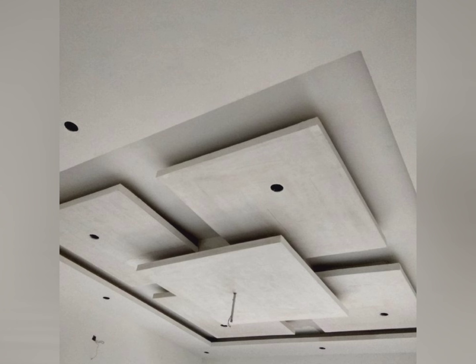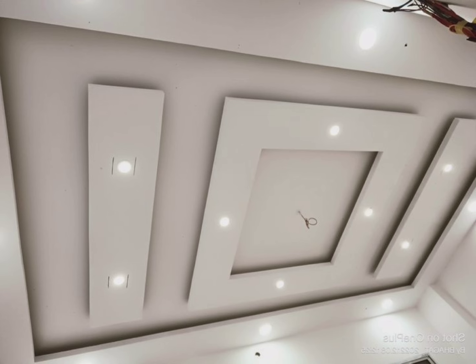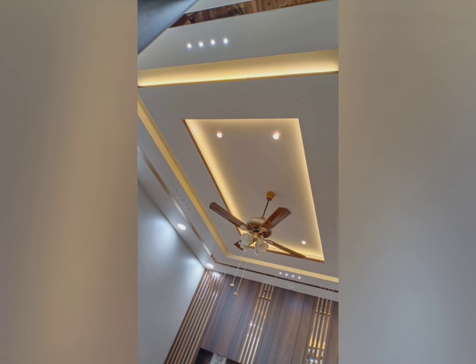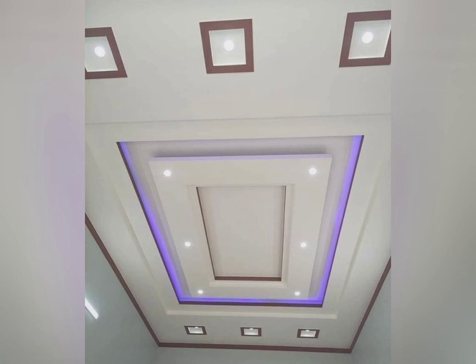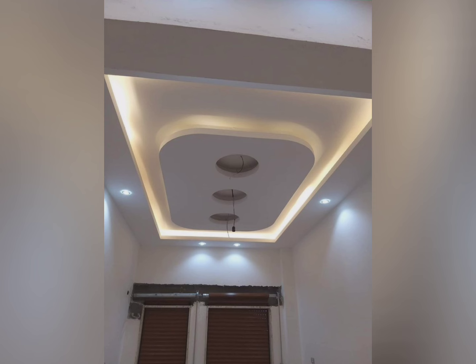Gypsum false ceilings are durable and moisture resistant, so they are being used more and more in homes. There are three types of false ceilings most commonly used: POP false ceiling, gypsum false ceiling, and PVC false ceiling. You can select as per your choice — for more on POP and PVC false ceilings, check my other videos.